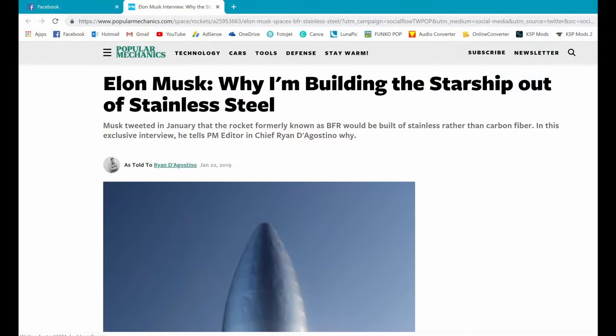Moving on to actual Starship and Super Heavy news. A few months ago, Elon had an interview with Popular Mechanics where he talked about why he transitioned from carbon fiber to stainless steel for the Starship and Super Heavy. To summarize the highlights, Elon said there were actually a couple of reasons why he made the switch, and at first he had a tough time convincing his team to get on board with it, but eventually they came around.